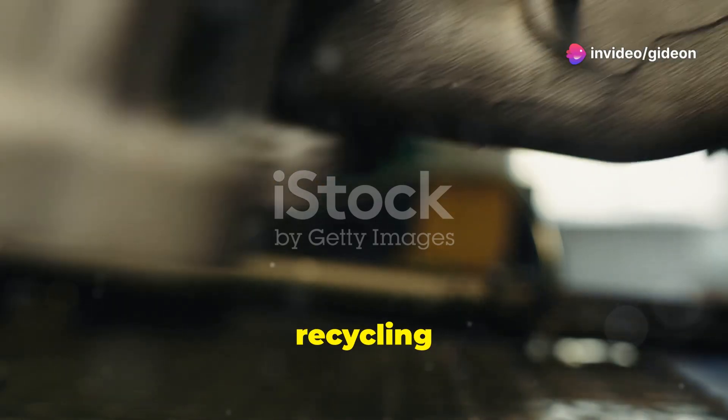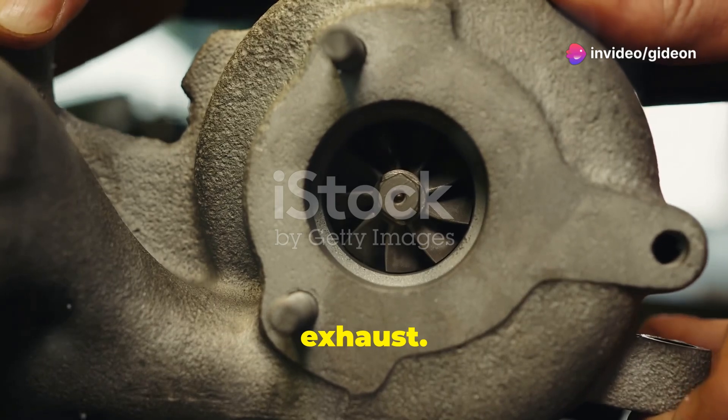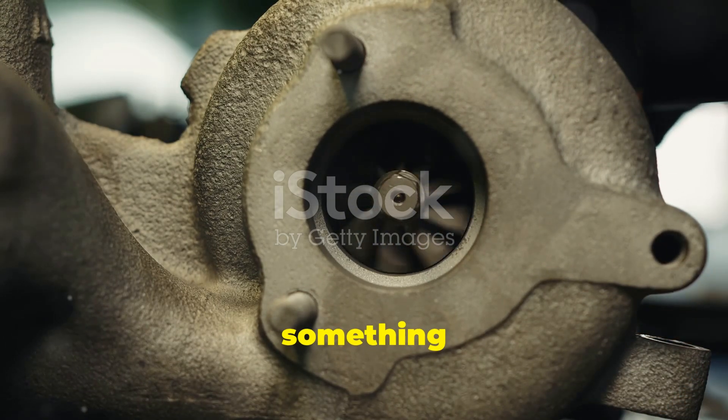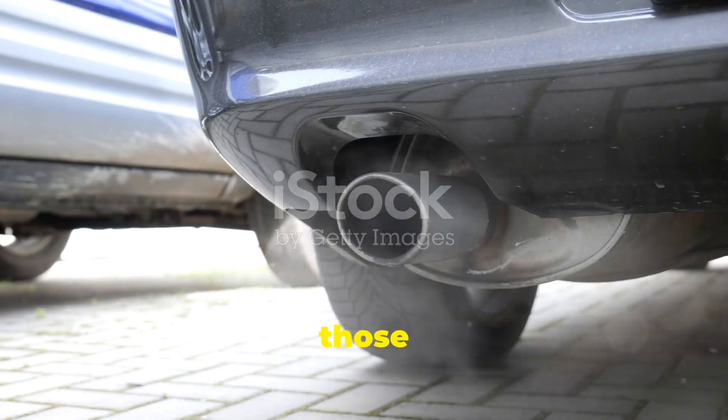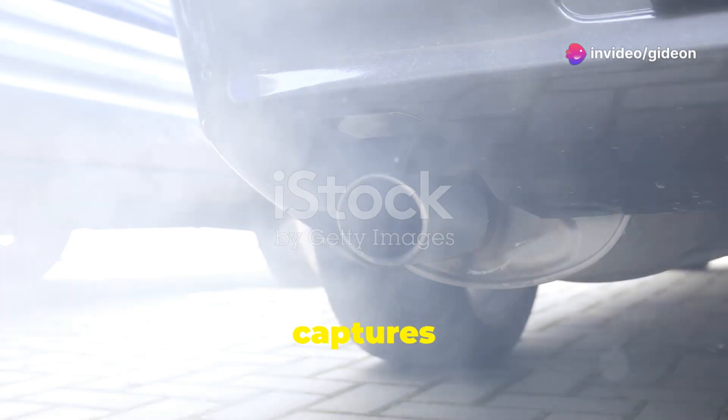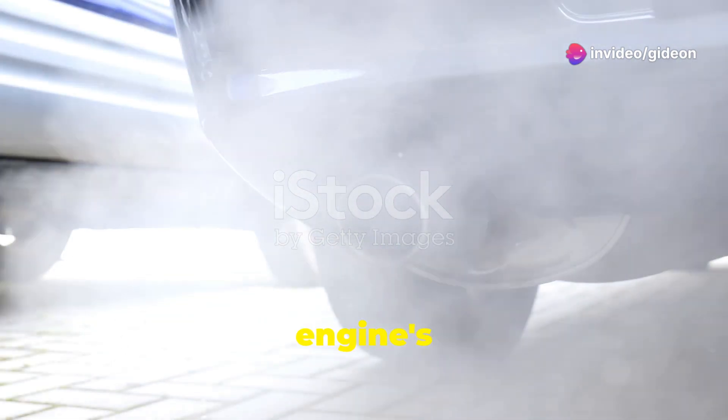Think of a turbocharger like a recycling center for your car's exhaust. It takes something that would otherwise be wasted and turns it into something useful. Instead of letting those hot gases escape out the tailpipe, a turbocharger puts them to work, capturing the energy from the exhaust gases and using it to boost the engine's performance.